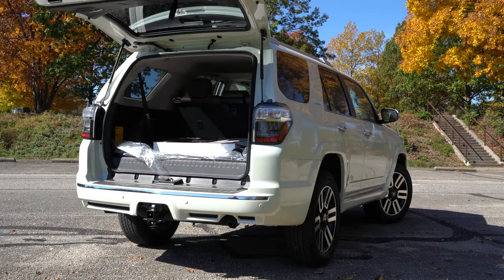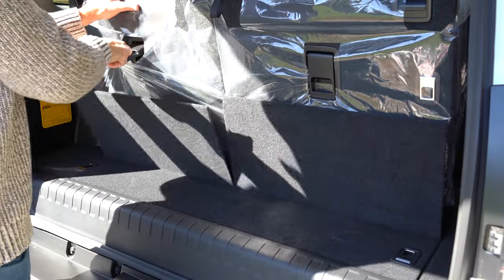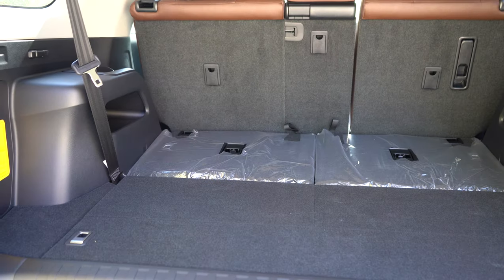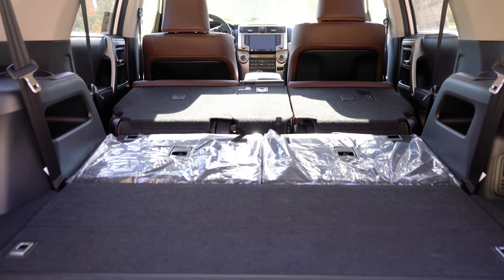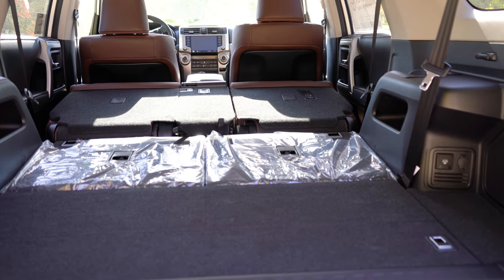The rear liftgate is manual — just lift up underneath to open it. The 4Runner is available in a two- or three-row configuration; we have the optional third row today. Behind the third row, cargo capacity is 9 cubic feet. With the third row folded, it jumps to 46.3 cubic feet. With all rows folded, it's an impressive 88.8 cubic feet — more than the Highlander, Honda Pilot, Hyundai Palisade, and Kia Telluride.